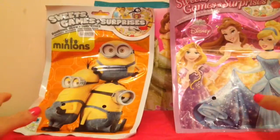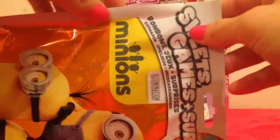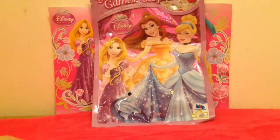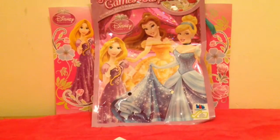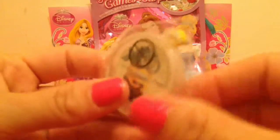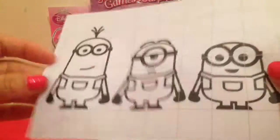Now we'll go for the Minions. Let's see what's in this bag. So much stuff! Stickers of all the Minions, a pink lolly, more sweets, and a keyring with one of the Minions on. And some colourings.